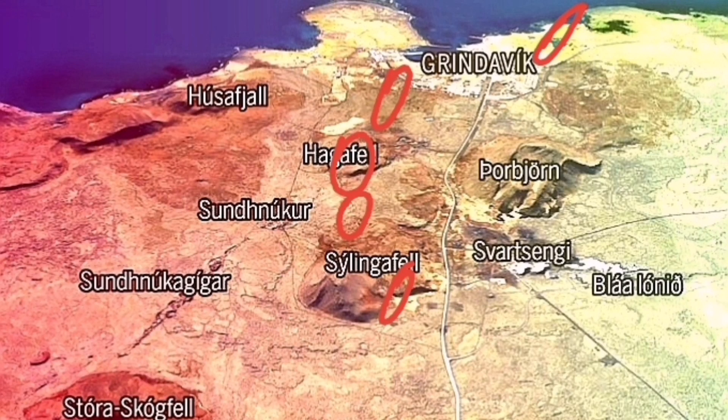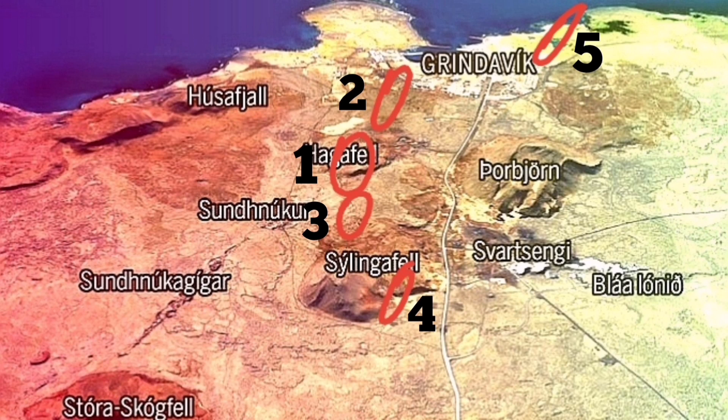This is Hagafell — I think this is the most likely place. The second most likely place is toward Grindavik but not reaching Grindavik; we have a wall there and solidified lava that stops the flow. Then we have near Sundhnúka, number three. Number four is inside the walls of Schwarzengi — probably that can be a risk, but it's less likely. The one near the sea is the least likely to even be seen.